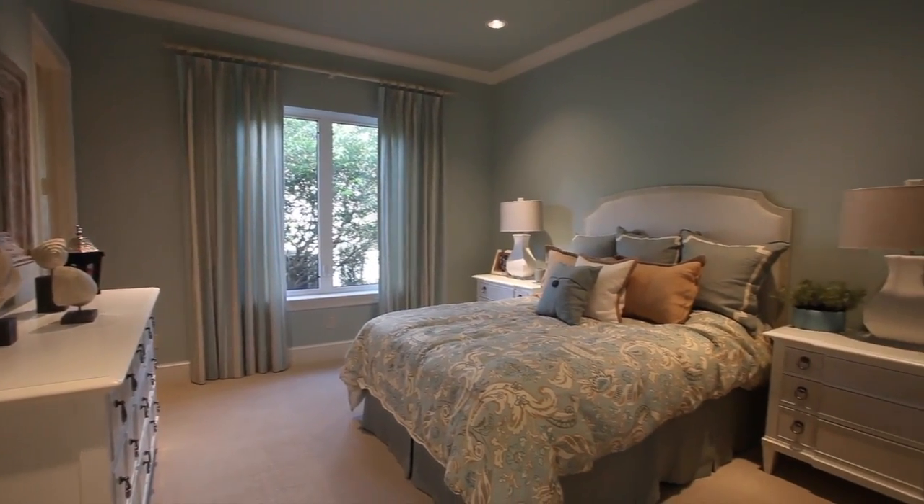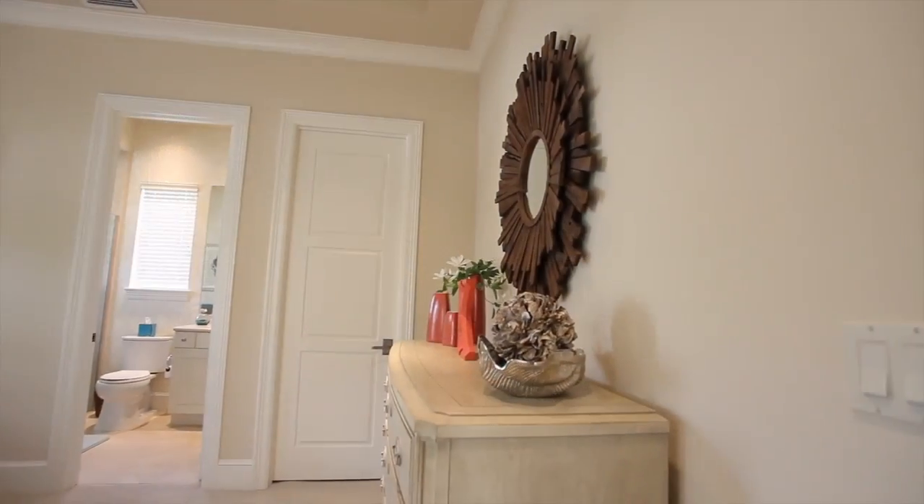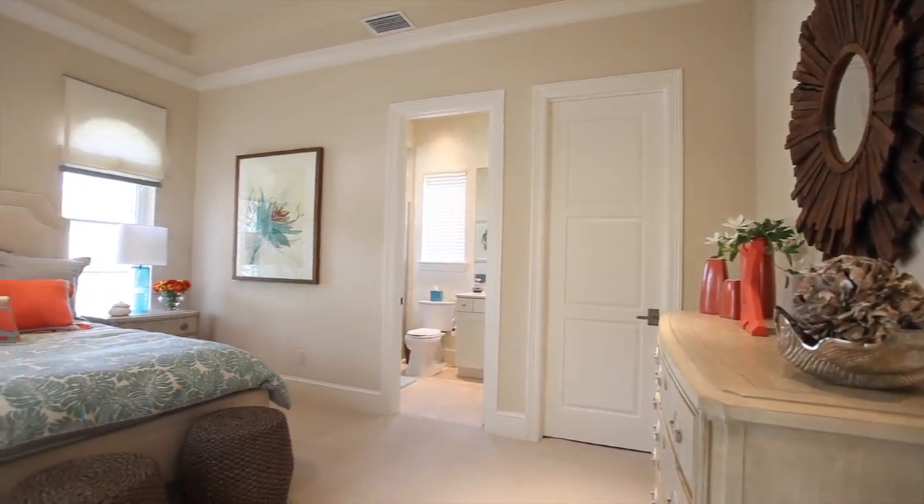This modern-style home is located in Old Palm Golf Club, a gated community offering some of the finest amenities for the perfect lifestyle.